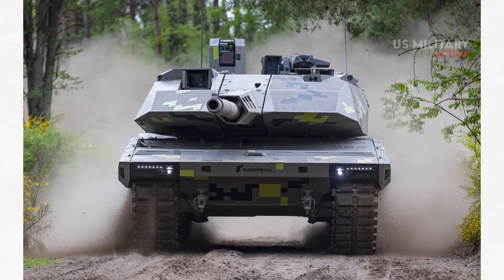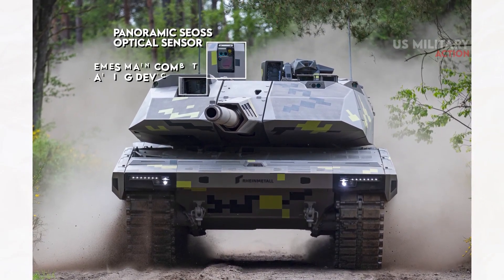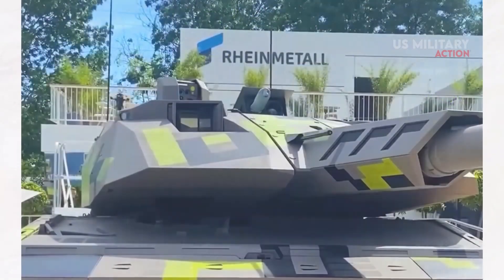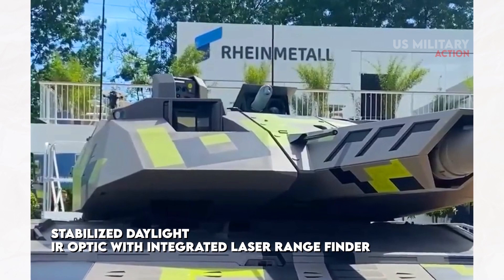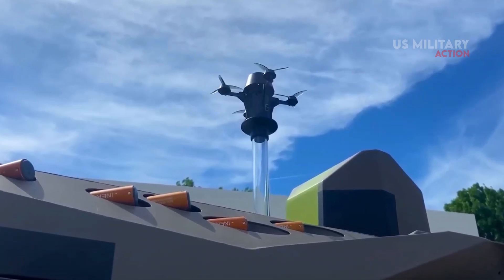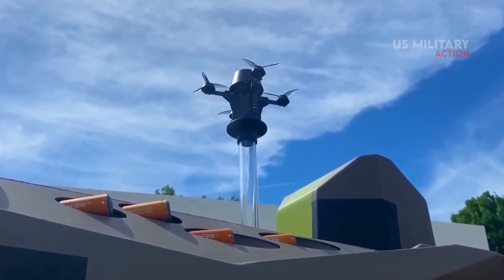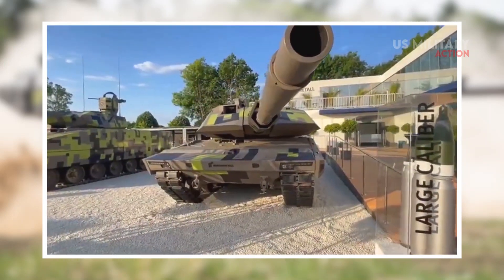For reconnaissance and situational awareness, the Panther is fitted with a panoramic SEOSS optical sensor and EMES main combat aiming device, allowing the commander and gunner to observe and engage targets independently day and night, with stabilized daylight and IR optics and an integrated laser rangefinder. The crew also has access to a 360-degree, round-the-clock view of the vehicle's surroundings via a display in the fighting compartment. In congested areas, integrated unmanned aerial reconnaissance systems improve situational awareness, enabling the crew to conduct reconnaissance under armor and share results across networked vehicles and weapon systems.